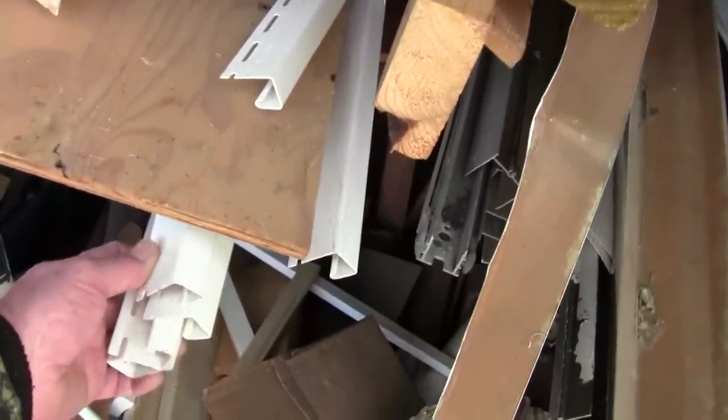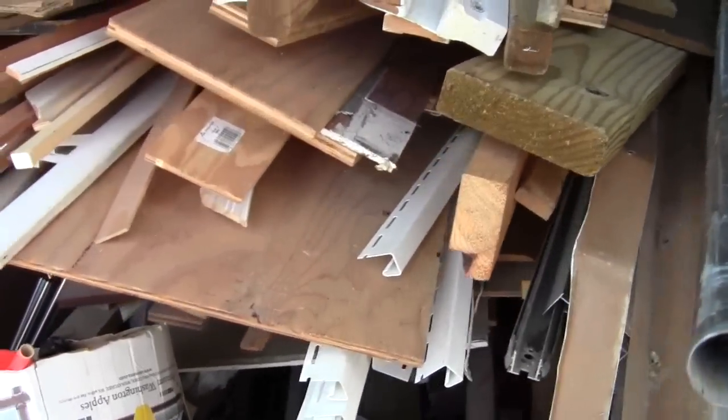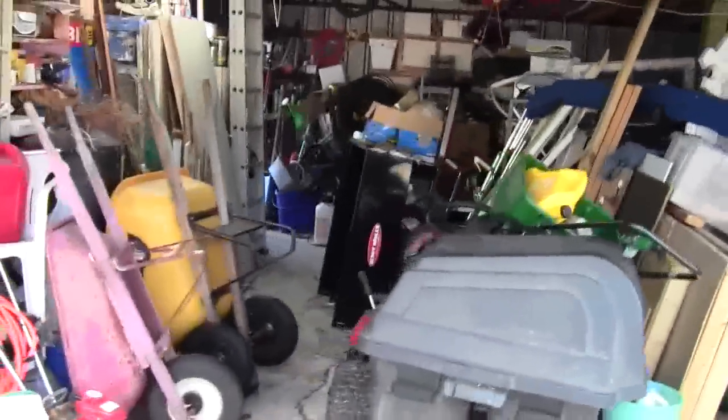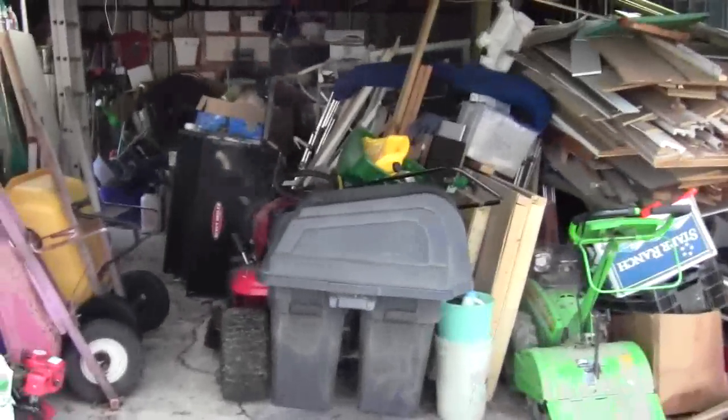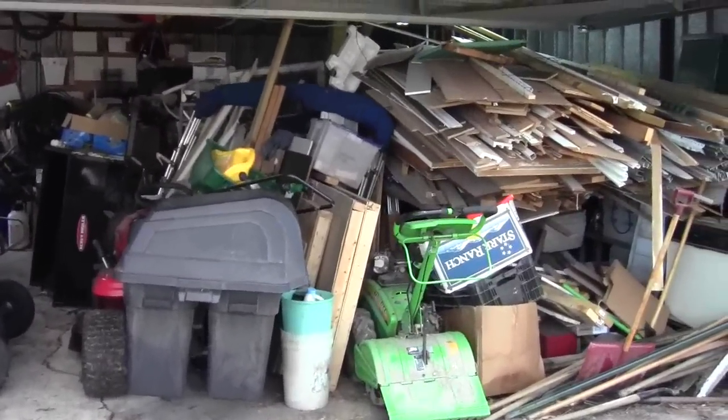Eventually we're going to put siding on the house, and all this J-mold in here — can't throw it away. But that's why we needed more space. And we haven't moved down here yet; when we moved down here it would be even worse. But I'll be able to get all my tools and stuff out of here.